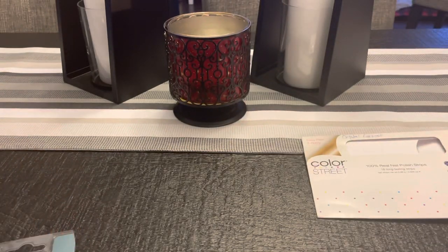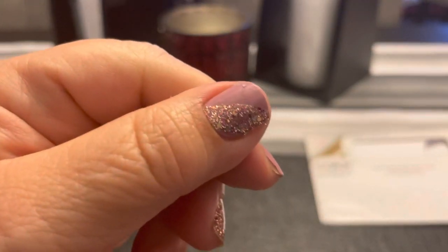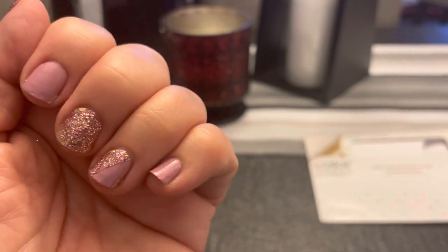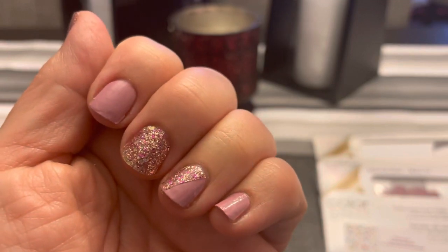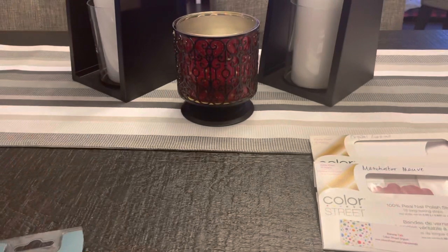Currently I have Manchester Mauve with Tokyo Lights and I did the half-nail thing, which is not my best nail job today. Manchester Mauve is the mauve one and the glitter is Tokyo Lights — I just had a little sampler that I used for that. And then I think the rest is wax.